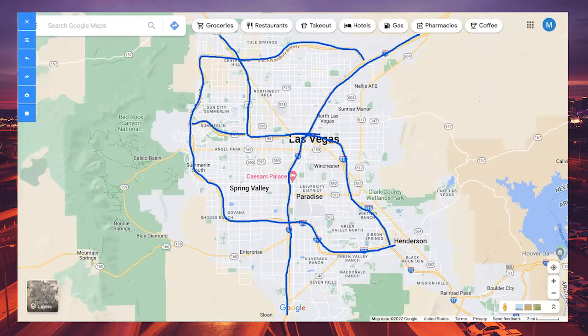Right here is downtown Las Vegas. Many people think downtown is a huge metropolitan area, but it's actually a very small populous area. The Strip, located in the corridor right through here, is actually not part of Las Vegas city limits — it's part of Clark County, the unincorporated part of the suburbs of Las Vegas.